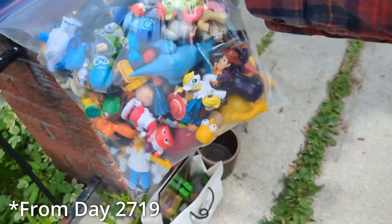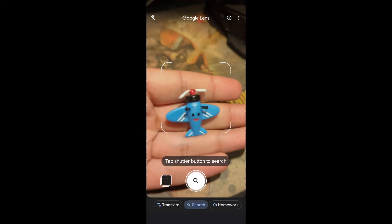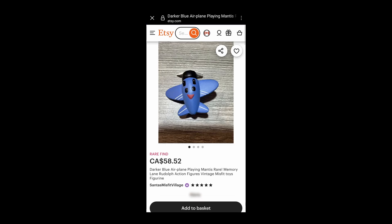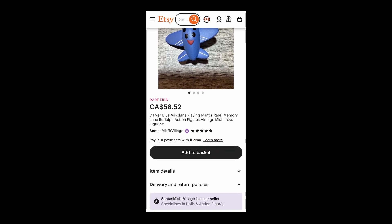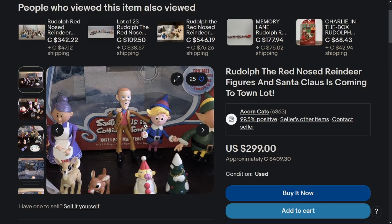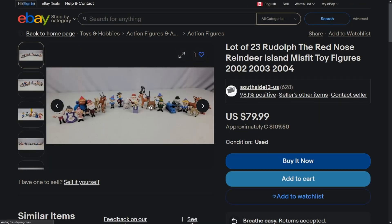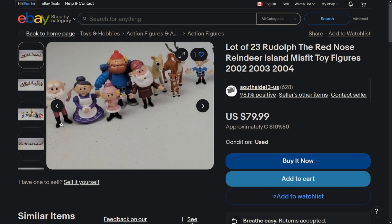Back home, I was organizing some action figures I found a couple weeks ago into their respective sets. I used Google Lens to figure out what this airplane was — turns out it's from the Rudolph the Red-Nosed Reindeer stop-motion movie figurine sets. Just the airplane is worth like 60 dollars. Similar sets sell for around 40, but people on eBay are asking up to 300 dollars. There's one listed at 80 USD that's pretty similar to mine. I'm not sure what I'll list these for, but they might be worth something.